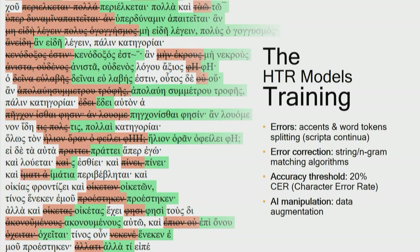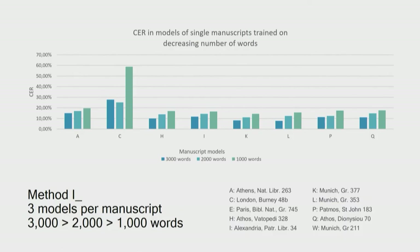That would result in 80% accurate transcription, which then could be easily corrected or normalized via string matching or n-gram matching algorithms. To minimize manual effort and heavy data demands, experiments were conducted with additional data augmentation processes, leading to AI model manipulation and improved outcomes. Four methods conducted experiments. The first and most straightforward was to train a model for a manuscript. 24 models were trained from eight manuscripts with a decreasing number of words — transcription input of around 3,000, 2,000, and finally 1,000 words — with only 50 epochs trained.